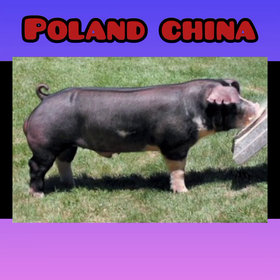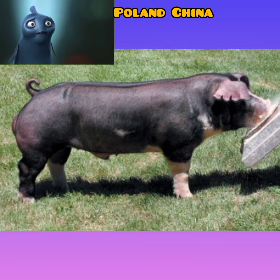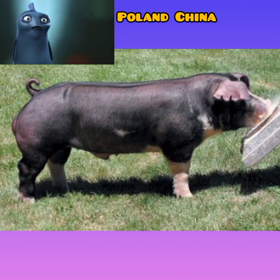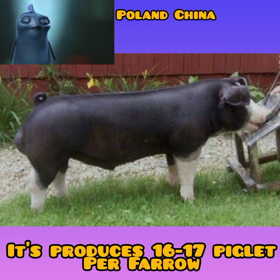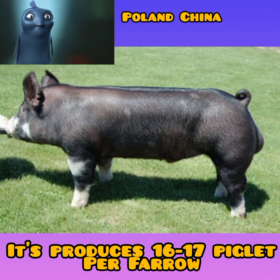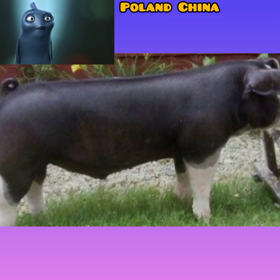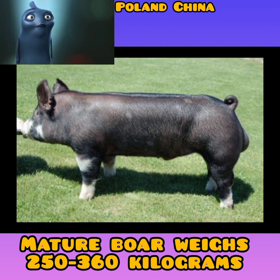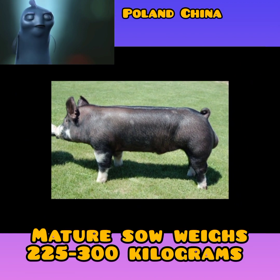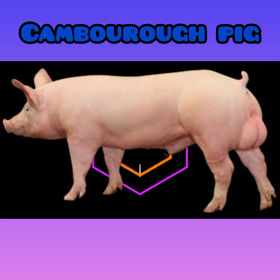Number four: Poland China breed characteristics. The Poland China pig is black with white patches on the face, feet, and snout. It has a large body size and floppy ears, with strong bones and well-developed legs and feet. It is prolific, producing 16 to 17 piglets per farrowing, and has excellent meat and carcass quality. It is also an excellent feed converter and attains maturity early. A mature boar weighs between 250 and 360 kilograms, and a mature sow weighs between 225 and 300 kilograms.